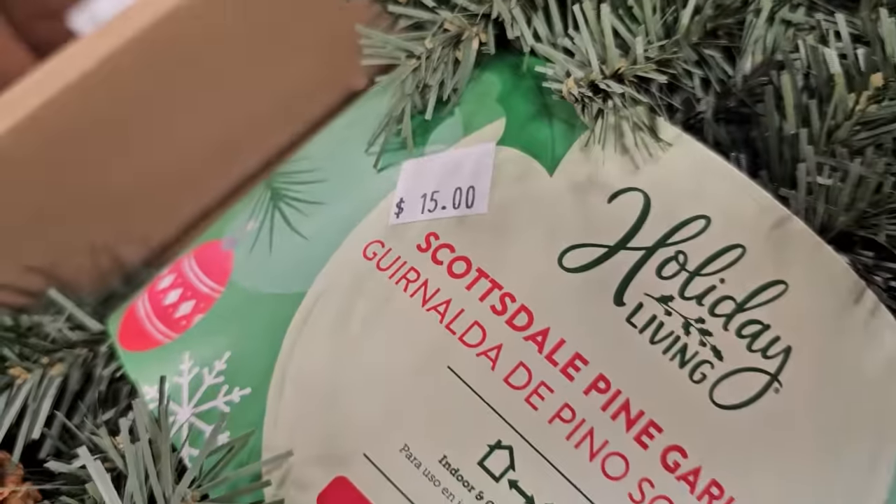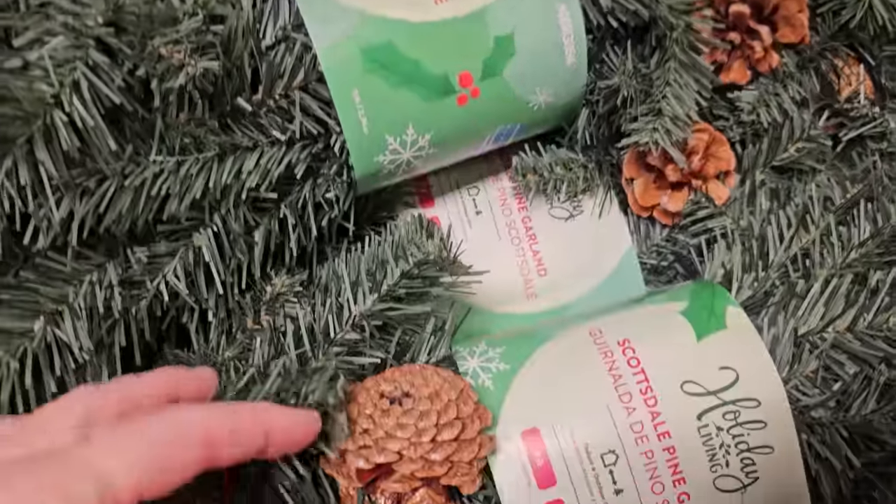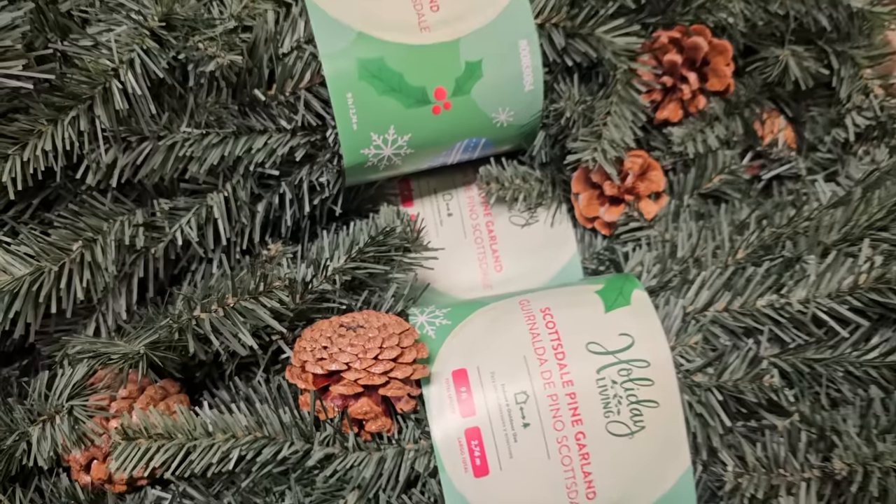And they had loads of this garland in. Scottsdale Pine Garland, 9 feet, $15. Brand new, and I love that it's got the pine cones with it.